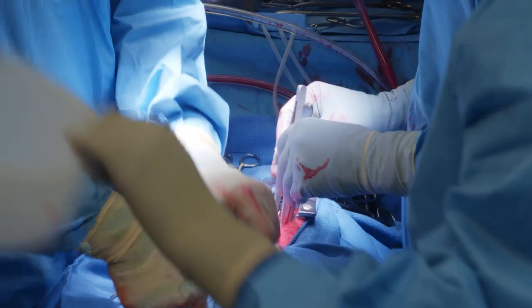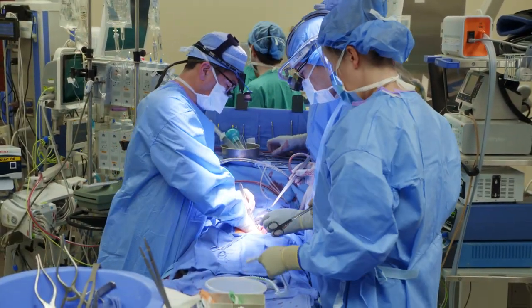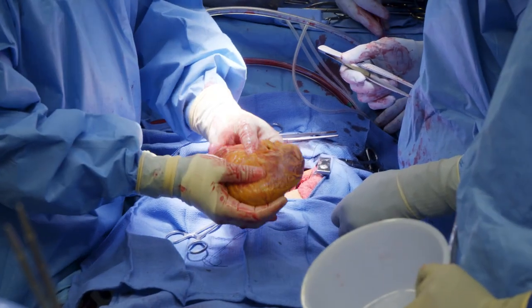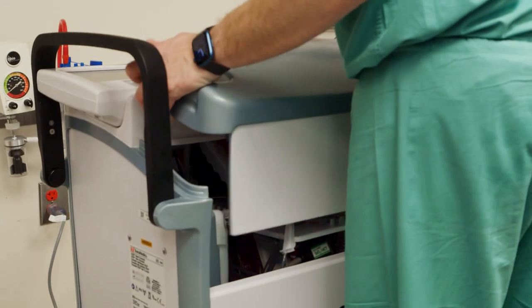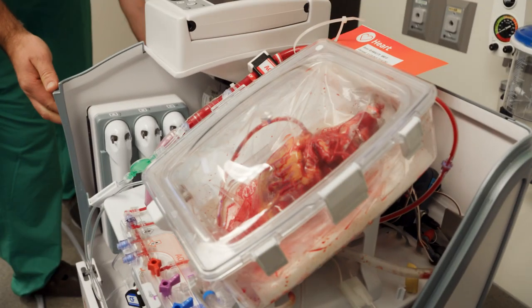We're cutting out the left atrium, the back of the last chamber of the heart. Here's his old heart — I'm going to send that off to the pathology lab. Perfect timing, we just took out the old heart. The new heart looks really good on this device. It's pumping really nicely.